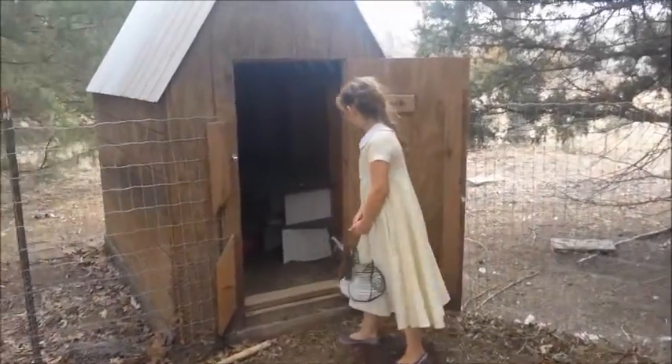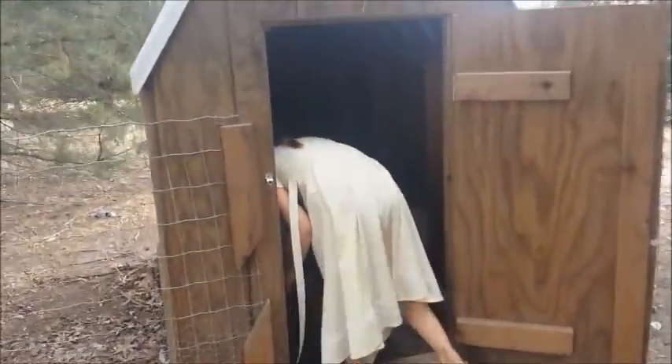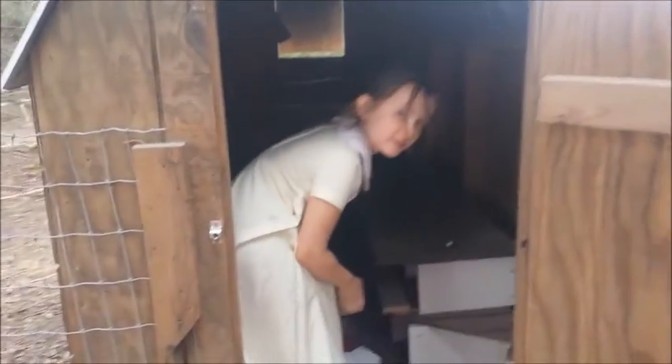She's about to go gather the eggs today — she loves to gather the eggs. Oh, there's a chicken in there. She says that's okay, go ahead and get them.